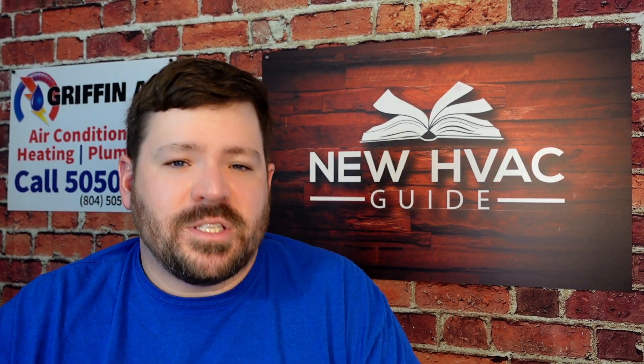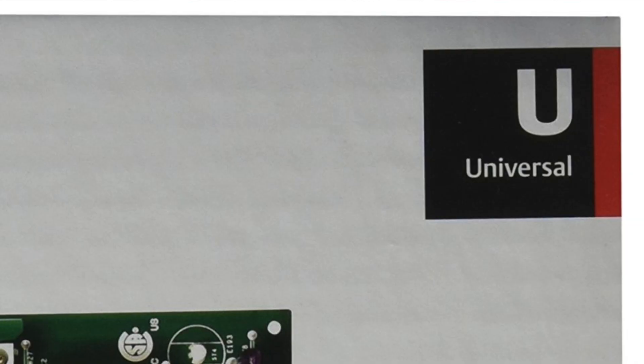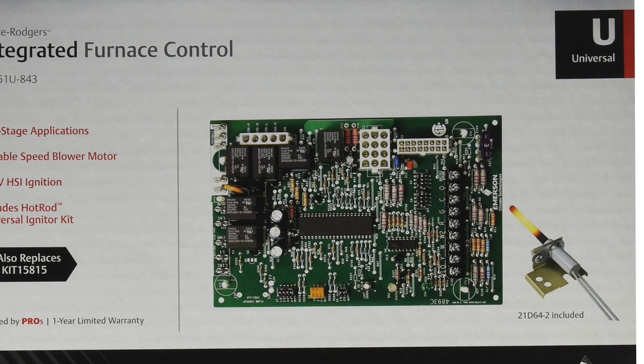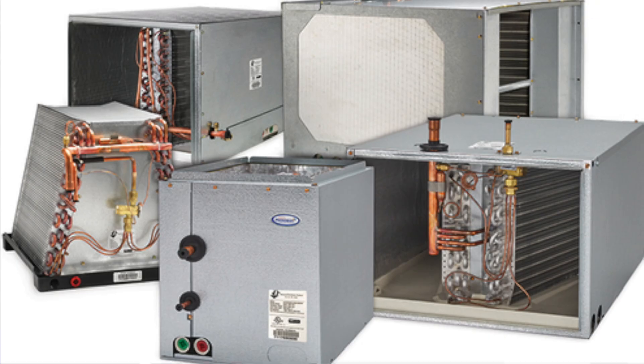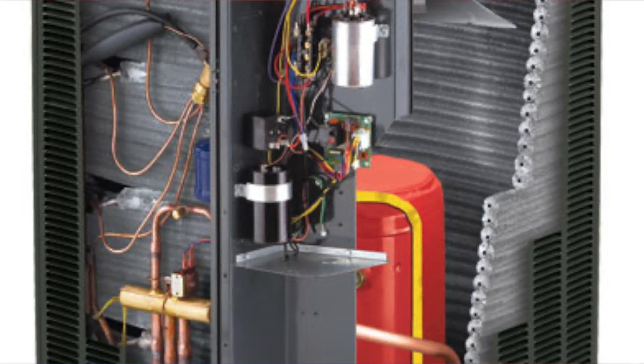Now, what are some parts that are definitely not interchangeable? I would say most control boards are not interchangeable. There are universal boards — different types of defrost boards or furnace boards that you can program based on the brand you're installing — but even still, the majority of boards are not interchangeable. Other non-interchangeable parts include anything to do with the refrigerant: coils, compressors, accumulators, reversing valves — anything that has to do with refrigerant flow in that system is more times than not not interchangeable, and likely won't be on the truck that night.